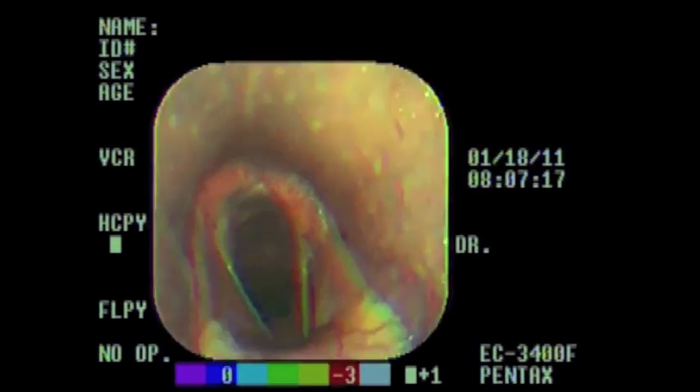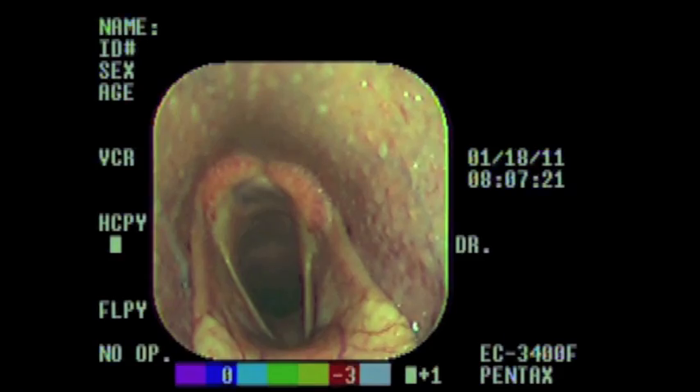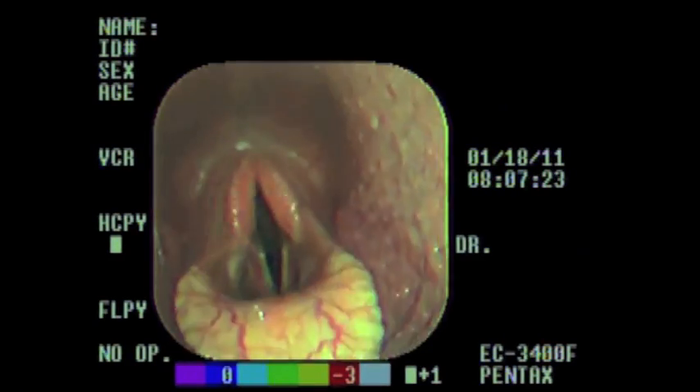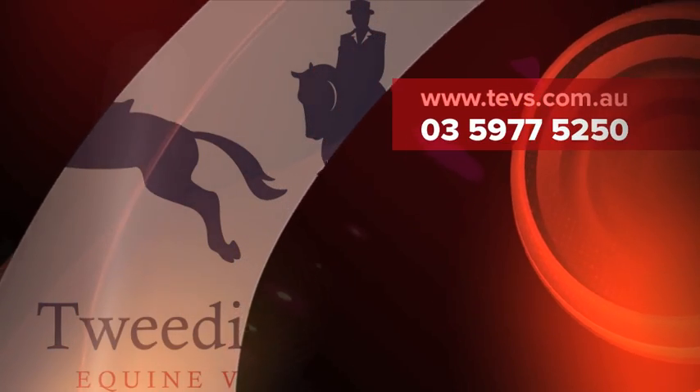The basis of this condition is a neuromuscular dysfunction, and the result is an upper airway obstruction that definitely has the potential to adversely affect a horse's race day performance.